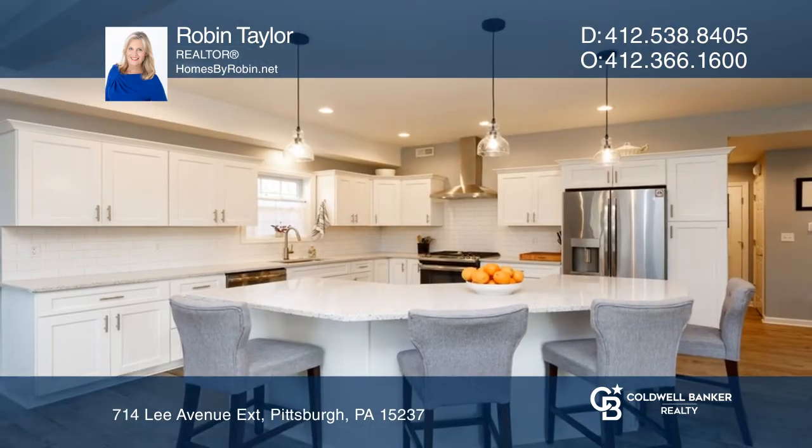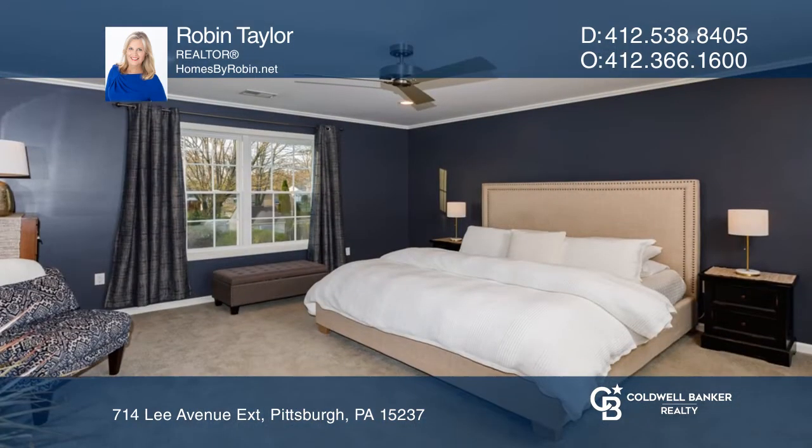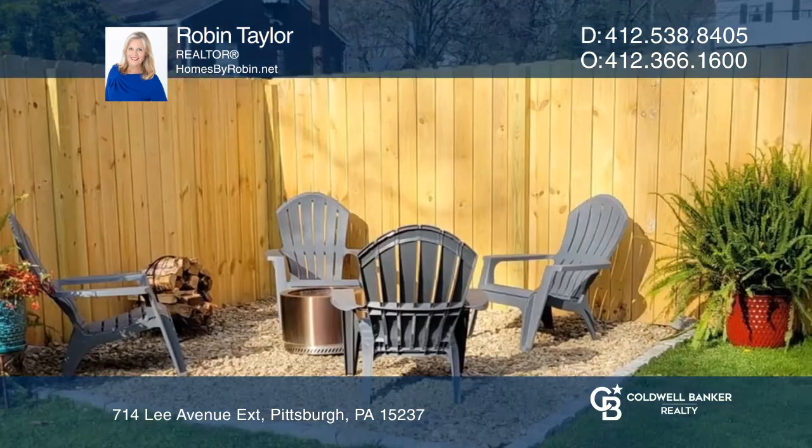Gather around the kitchen with seating at the large island, a gas range, and white custom cabinetry. The owner's suite is exceptional with a double vanity, tile shower, soaking tub, and a large walk-in closet.